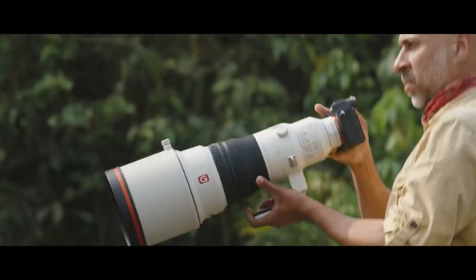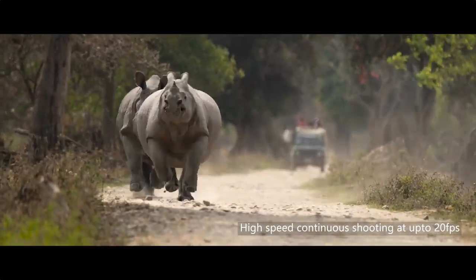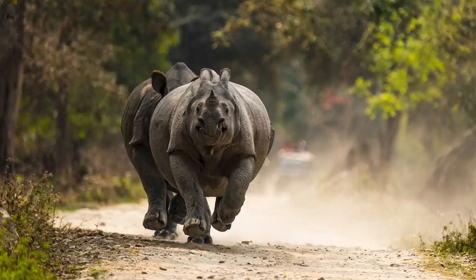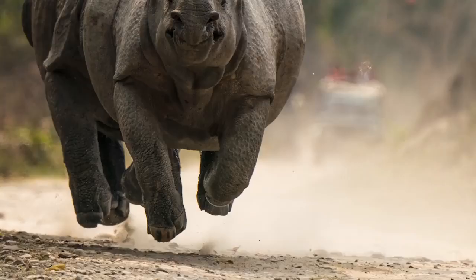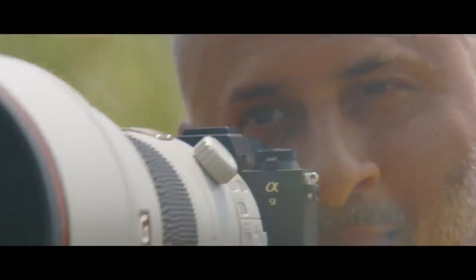The jungle is full of action. Life here is fast and fleeting in nature. Capturing special moments needs a camera that's lightning quick. Sony Alpha cameras ensure you get pretty much everything you need and more.